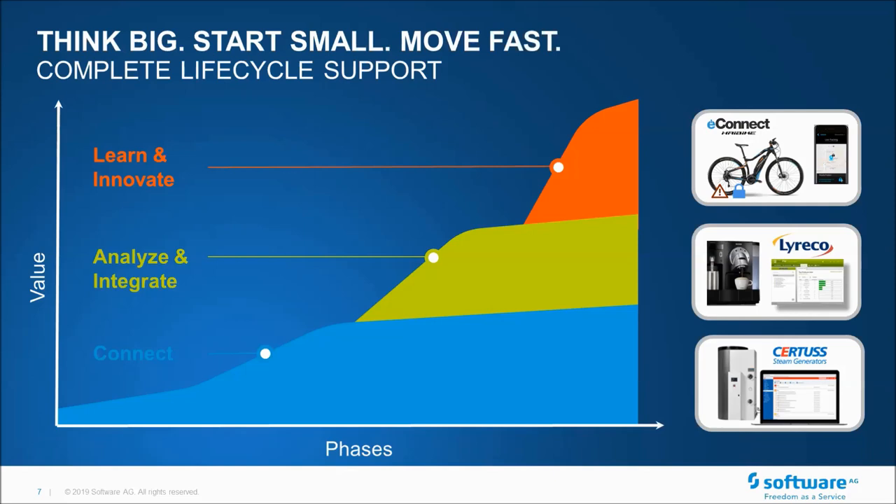An example of this is eConnect on the top right. This was a deployment where they started off by connecting eBikes — driving revenue from an application. They were exhibiting at a bike show in Europe and started from zero to deployment within six weeks. This is a typical application where you're trying to get value and prove value quickly.